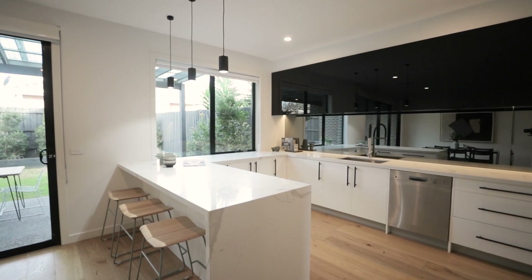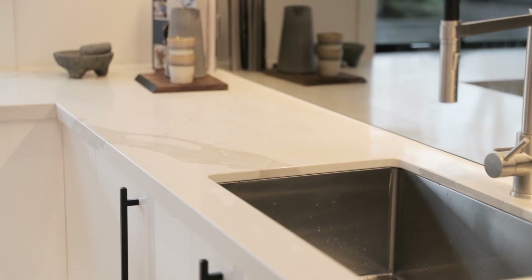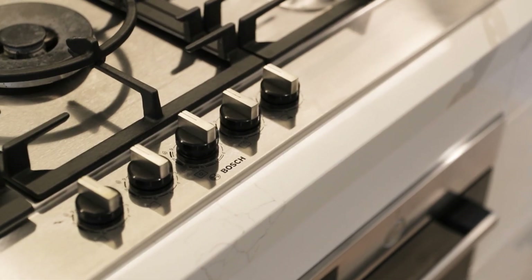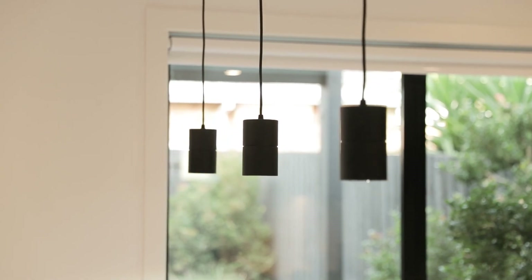Now just wait until you see the starring kitchen. I absolutely love this wrap-around Calcutta stone bench top — it's just perfect for entertaining. You can fit at least 20, 30, 40 plates on this kitchen bench. There's also quality Bosch appliances, mirrored splash backs, a heap of cupboard space with soft close cabinetry and stunning pendant lighting.